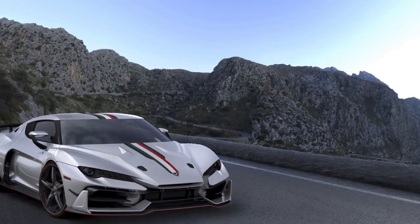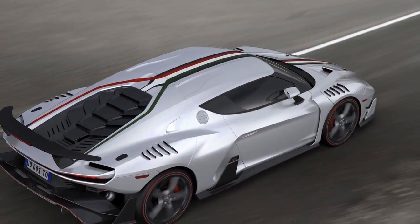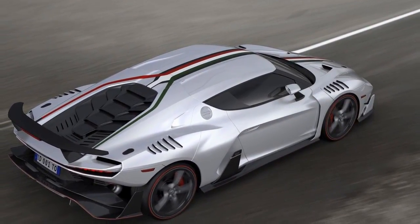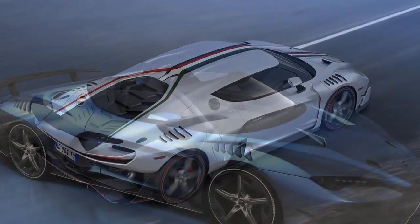ITAL Design hasn't said how many models of the Zerano Roadster it plans to build, and while it's easy to assume that it'll do five models just like its coupe counterpart, there is the allure of building more in the event that there's incredible demand for it.